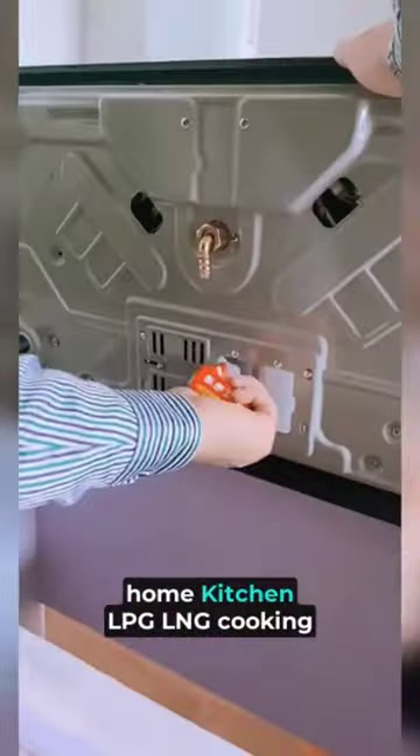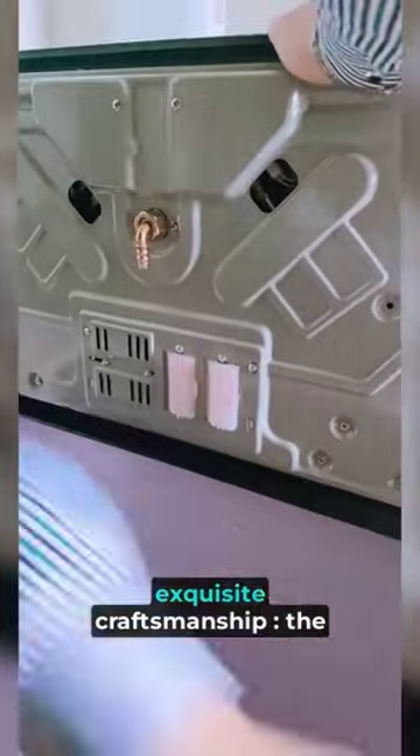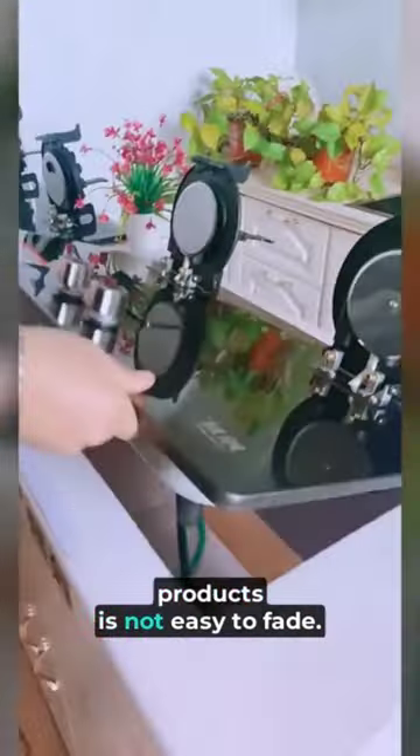Doublehead Flipped Over Burner Home Kitchen LPG LNG Cooking Product. Product Sell Points: Exquisite Craftsmanship. The exquisite craftsmanship of our products is not easy to fade.